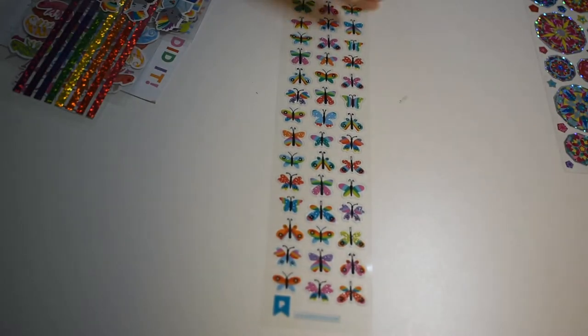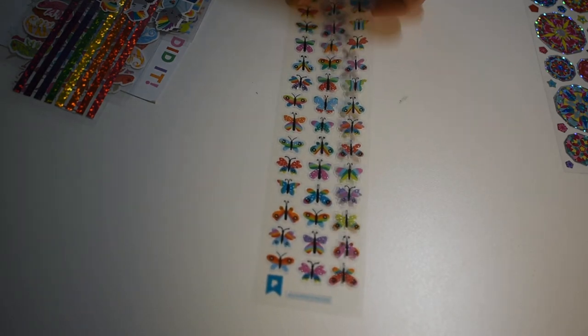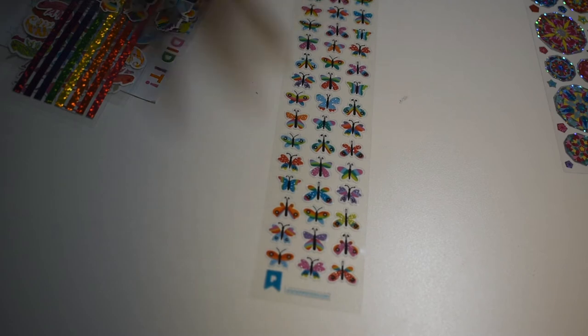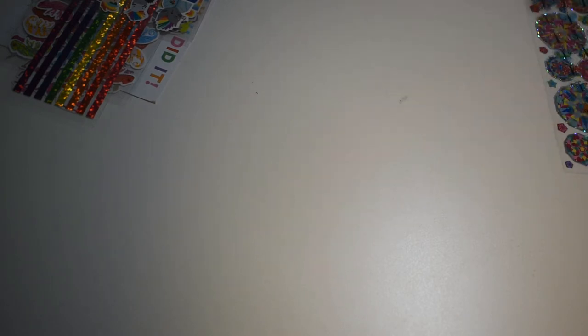Oh, some butterflies — all different colors, even rainbow ones. It looks like all these stickers are pretty much rainbow, which, if you don't know by now, is my favorite color. So this is going to be a good pack, I can already tell.